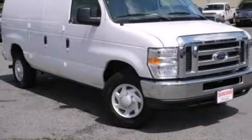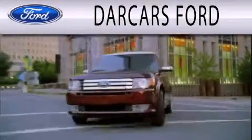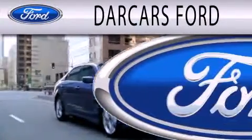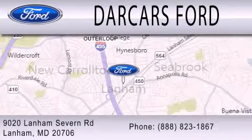Contact us today and schedule your opportunity to see this vehicle in person. Darcars Ford is dedicated to doing everything possible to ensure that the experience you have selecting your next vehicle is as pleasant as possible. We are located at 9020 Lanham Severn Road in Lanham.